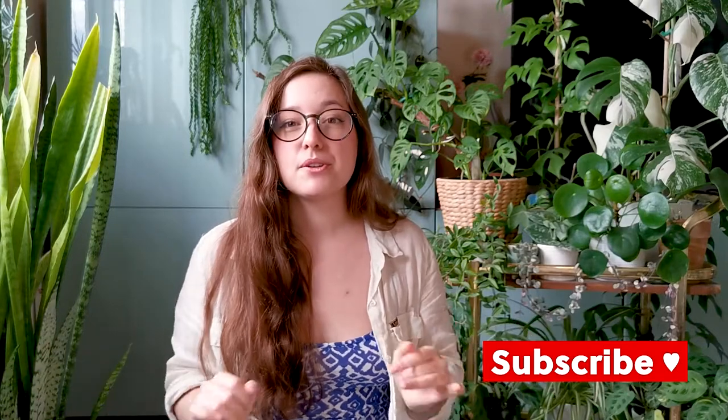Hey, what's up you guys? I'm Kristina from Leafy Luster and today I want to talk to you about fungal infection on your houseplants, and I want to help you treat them or at least identify them.